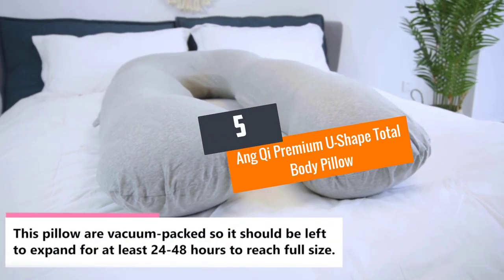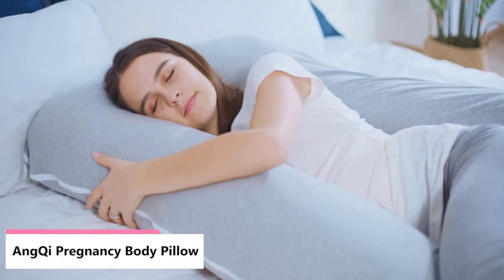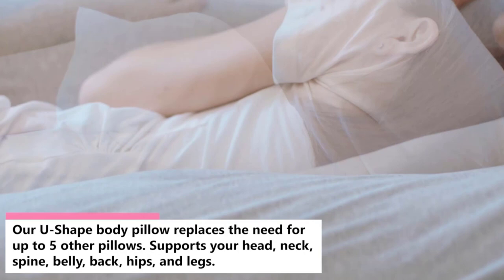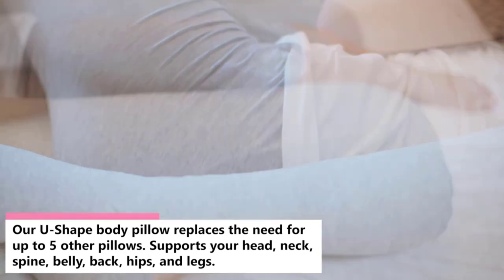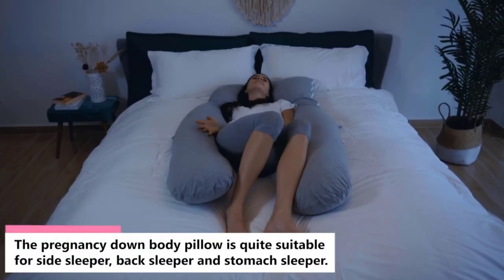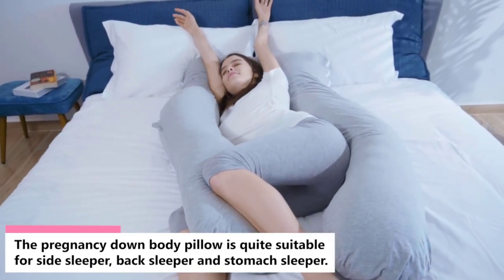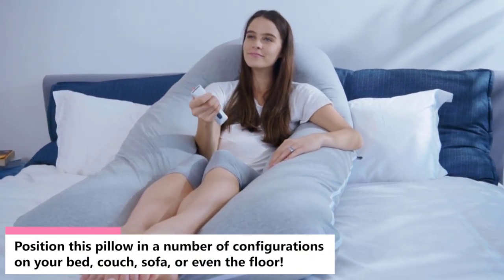Number 5: Ang Chi Premium U-Shape Total Body Pillow. Made using 100% polyester fabric, this U-shaped body pillow is perfect for pregnant women. It easily molds to the body to offer the right support and goes a long way in relieving pain, aches, and discomfort. Thanks to the high-quality 100% polyester hollow fiber fillings, it feels warm on cold days and cool on hot days. The ergonomically designed accessory fully supports the neck, knees, hips, back, head, and shoulders.